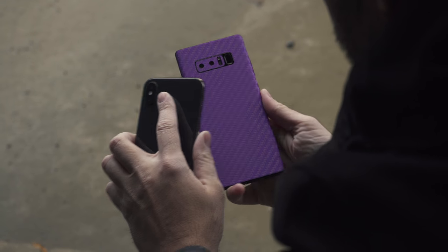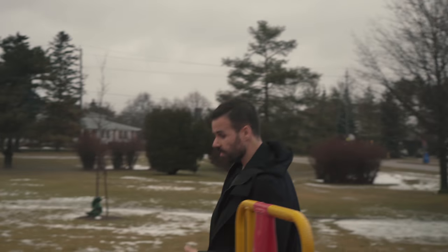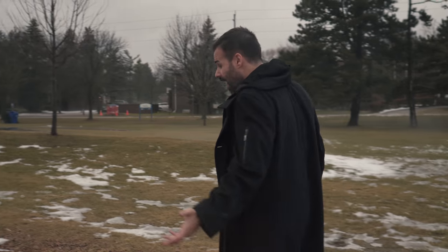But it's 6.3 inches, and that's a lot of inches for a lot of people. For me, I like using it as a media consumption device, but it's hard for me to carry on a day-to-day basis just because of its sheer size.